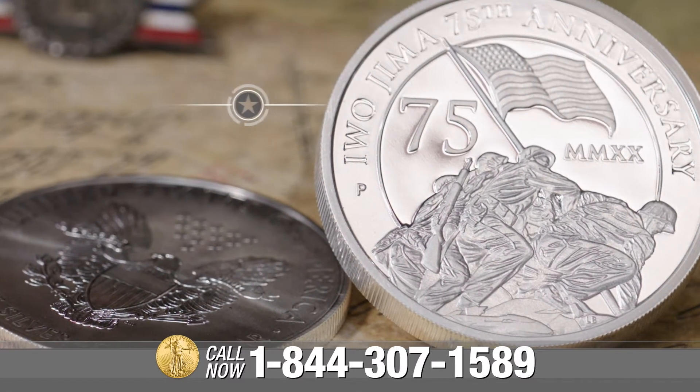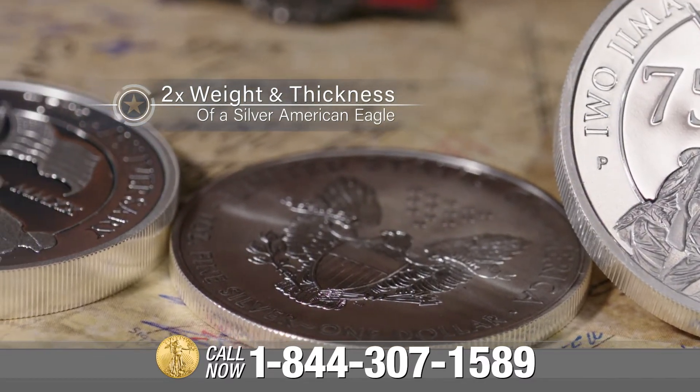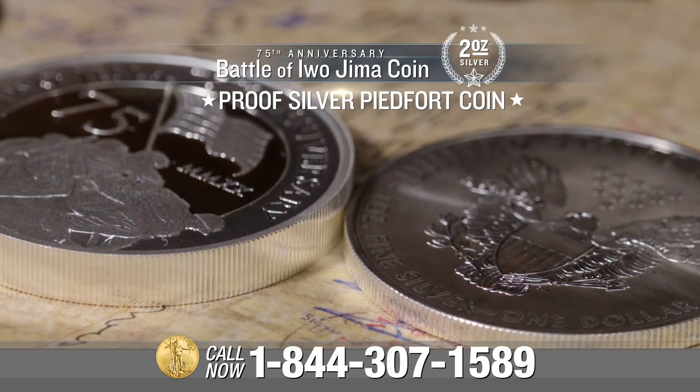The 2-ounce proof silver Piedfort coin is larger around and weighs twice as much as a traditional U.S. minted 1-ounce silver eagle, but it is the fact that it is also twice as thick which makes it even more unique.